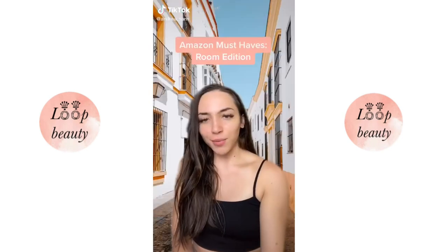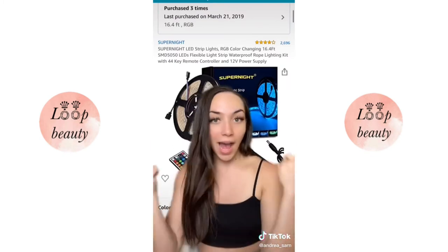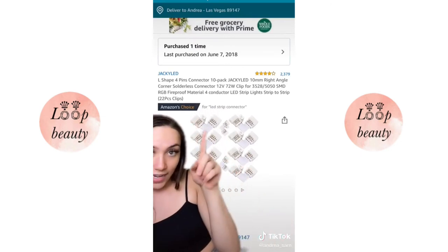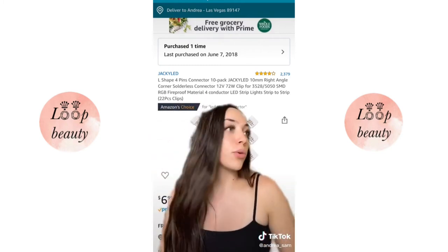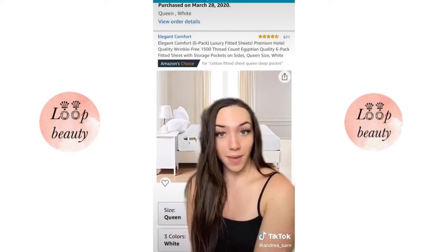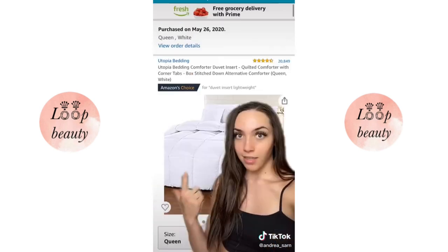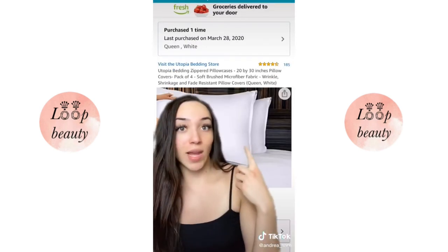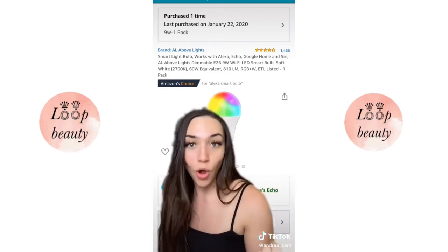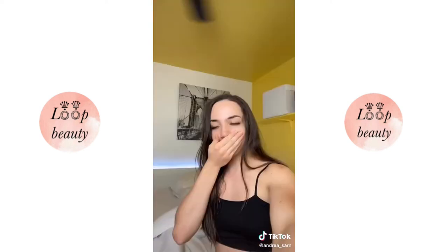Amazon must-haves room edition. I got my LED lights from Amazon. I don't think everybody knows about these corner connectors — you put one side through and the other on, making a corner, so if you need to go around your mirror or wall without bending the light, these are perfect. I get all my bedding from Amazon — my fitted sheet has a pocket where I keep my LED light remote and phone while sleeping. I also have a comforter and pillowcases with zippers so they don't fall off. My favorite is this smart light bulb that works with Alexa or Google Home — you can say 'Alexa, make my light red' and it changes color.